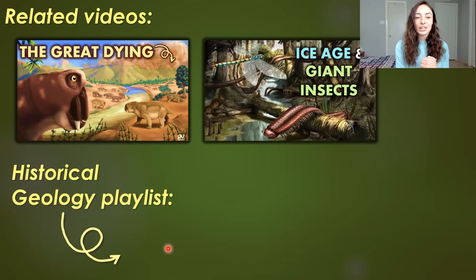Anyway, that's all I got for today's video. I hope you guys enjoyed learning about late Paleozoic life. If you want to check out my major reference for this and other videos in the historical geology playlist, it's called Earth System History, linked in the description below. You can check out related videos like the Great Dying or End-Permian Extinction video, and the Ice Age and Giant Insects video, where I talk about the Ice Age during the Carboniferous that I didn't touch on here. You can also check out any event in historical geology by clicking the playlist below. Thanks again for watching, and I'll see you guys next time!